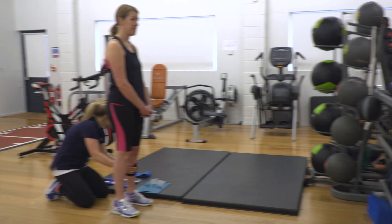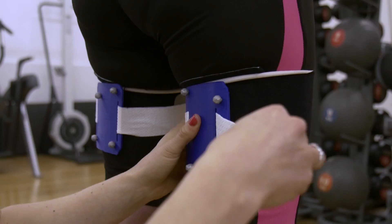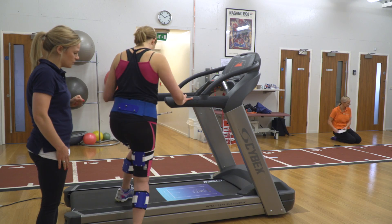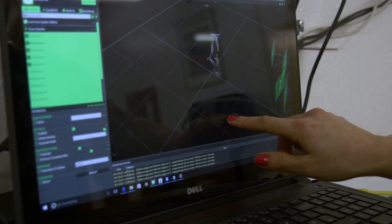We're a spin-out company from the University of Oxford and we've developed a state-of-the-art gait analysis system to accurately measure exactly how a person is running and to identify detrimental patterns in their running style. This information can be used to prevent and treat injuries, but also to improve performance, and we know that the technology can benefit runners of all ages and all abilities.